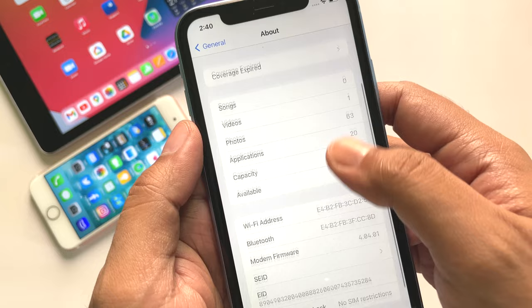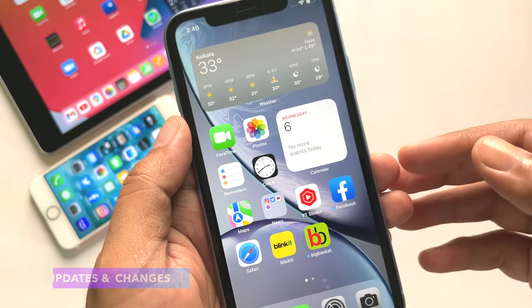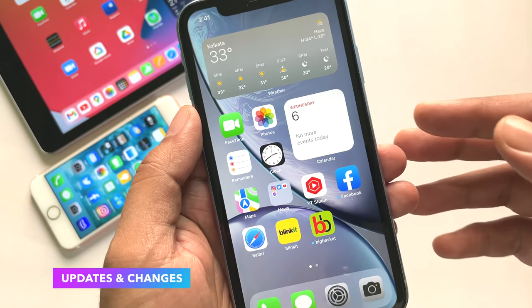There is a new modem update in this version, so network and connectivity should improve. Now let's talk about what's new in iOS 15.5 beta 1.